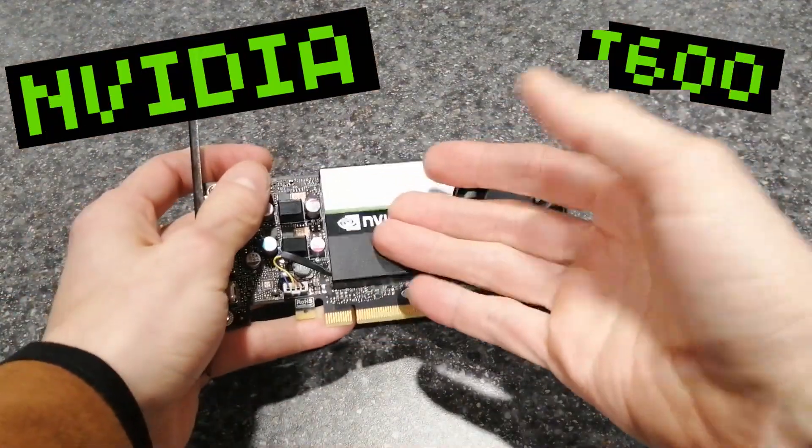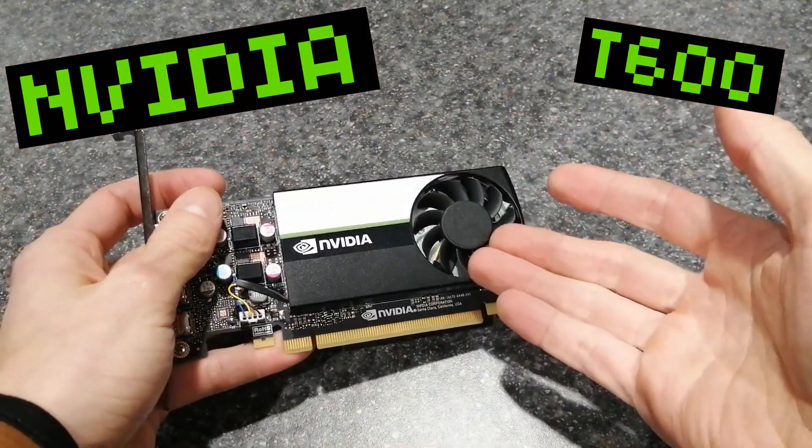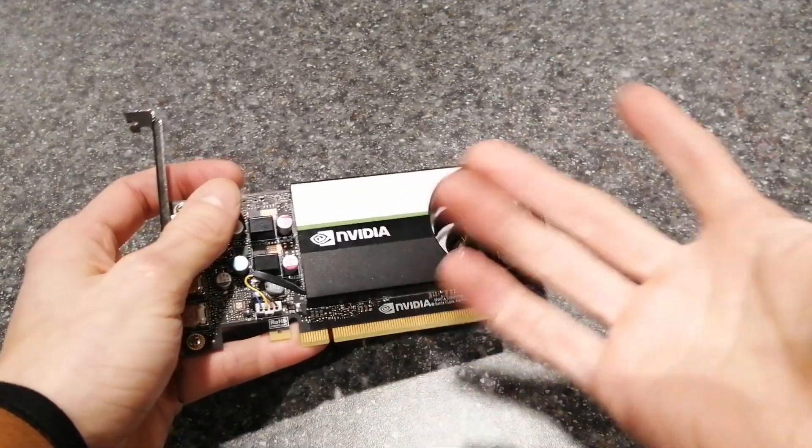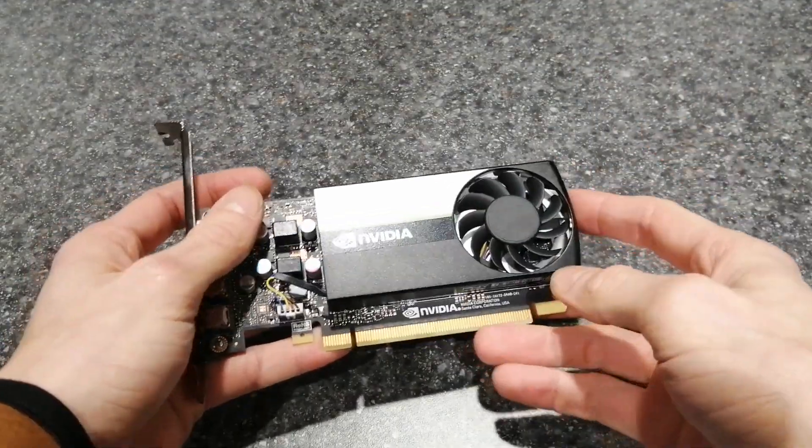The NVIDIA T600 is a great graphics card, and you can buy it, and it's a good value. But how does it compare to other entry-level GPUs? Well, let's find out today, shall we?